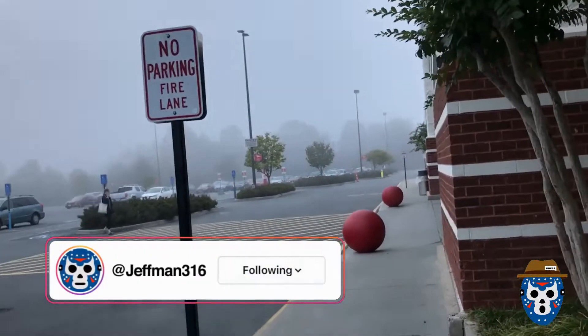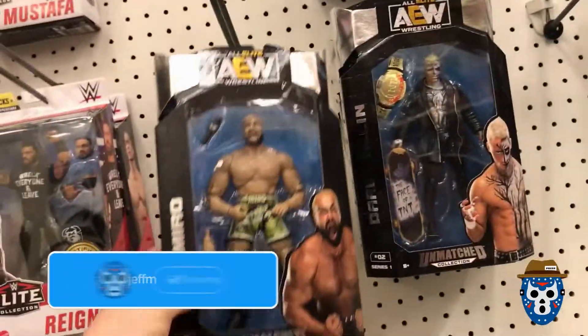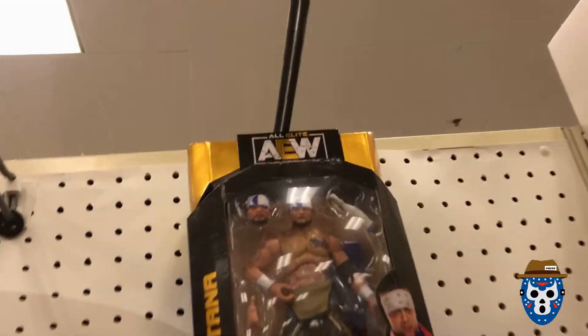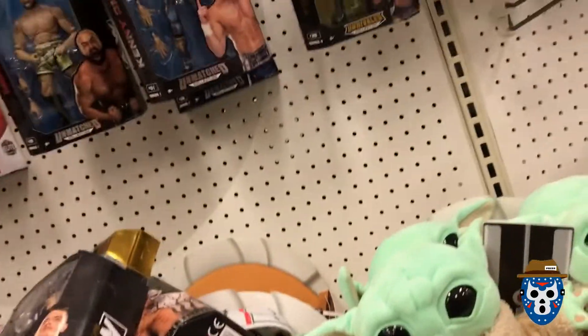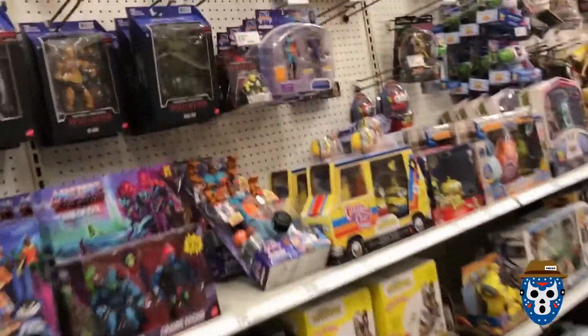What's that off in the distance? Big red balls — must be a Target nearby, let's go. So that's a cool Darby Allen right there. They have Miro and Darby — this is a totally new set, this one is Unrivaled. I got that Sammy Guevara — there's a variant with a different sign if you guys didn't know that. You got that LGN Cody, and look at there, there's a chase. WWE chase right there. Got some nice stuff on the shelf this morning.